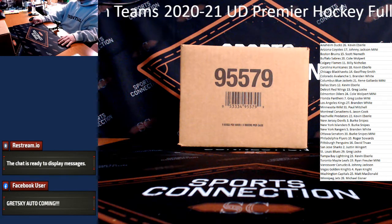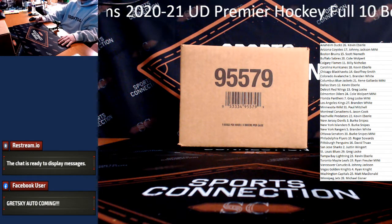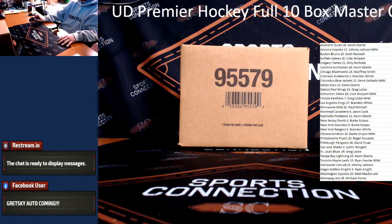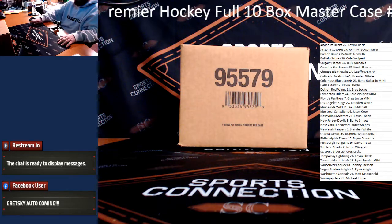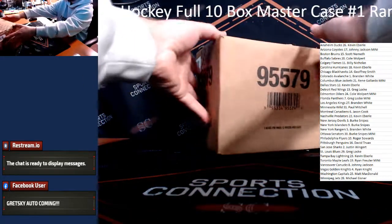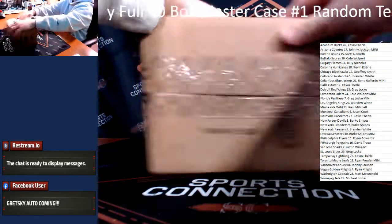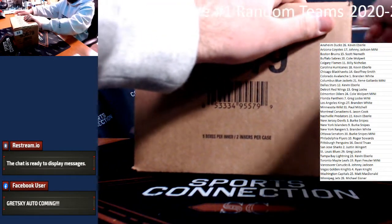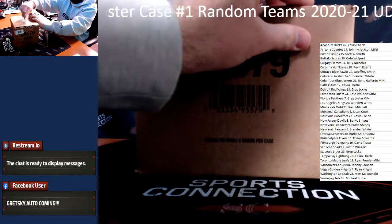What is going on everybody? We've got 2020-21 Upper Deck Premier Hockey. This is a full 10-box Master Case Random Teams break here on Saturday, the 2nd of April. Got a sealed Master for you guys. Let's go in and grab our boxes. Good luck. Let's pull some heat.